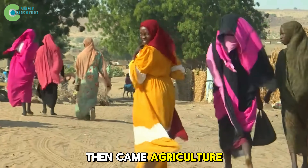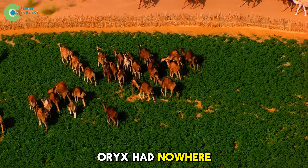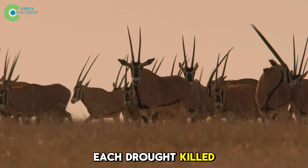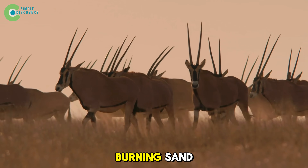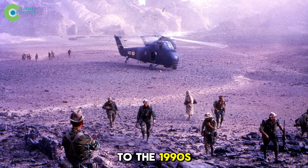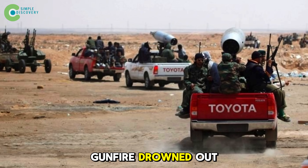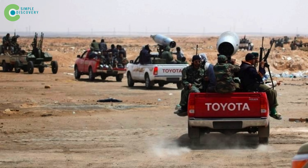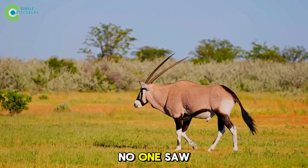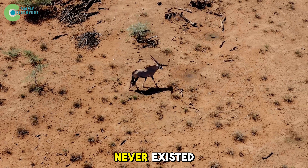Then came agriculture. People brought livestock to the grasslands. Oryx had nowhere to hide, no water to drink. Each drought killed thousands, their bodies drying out in the burning sand. From the 1970s to the 1990s, war broke out in Chad and Niger. Gunfire drowned out the sound of their hooves. Poachers roamed the abandoned reserves. By the end of the 20th century, no one saw oryx anymore. They vanished, as if they had never existed.